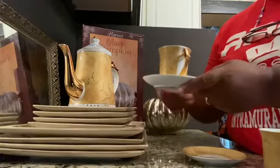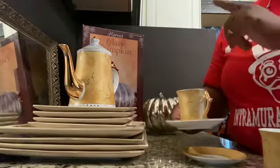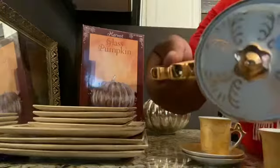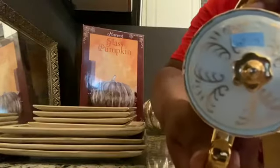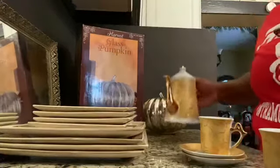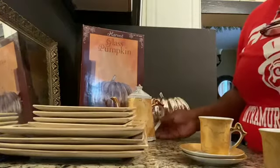I got the full set — one, two, three, four pieces and the teapot. It was two dollars and 99 cents, but it was fifty percent off at the Goodwill, so I only paid a dollar fifty. I think that was an awesome buy.